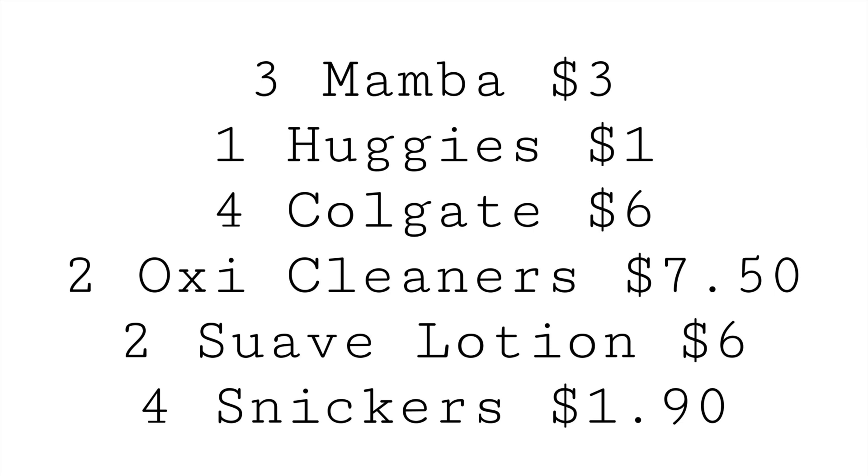Here is a bonus scenario using rebate apps. Grab three Mamba Fruit Chews up front by checkout at $1 each, totaling $3. Grab one Huggies Trial Pack for $1 — you can find these in the $1 section. Then grab four Colgate toothpastes at $1.75 each or two for $3. Two OxiClean multi-purpose cleaners at $3.75 each totaling $7.50, two Suave Lotions at $3 each totaling $6, and four Snickers buy one get one free totaling $1.90.